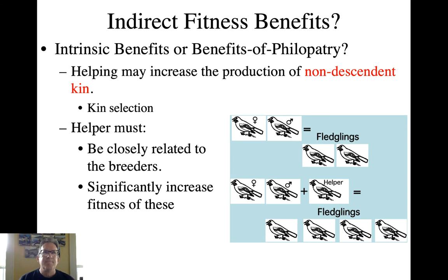But let's get more fundamental. If extrinsic benefits keep you from dispersing and breeding successfully, why not just hang out and eat the food in the territory and be lazy? Are there any intrinsic benefits to staying at home and specifically to helping? The skills hypothesis fits here as well. But is there something more directly genetic that you gain by helping? This is where kin selection comes in.